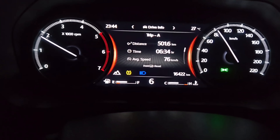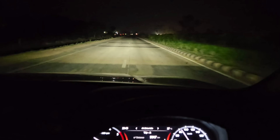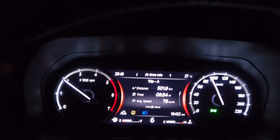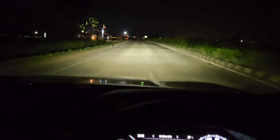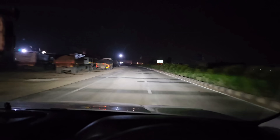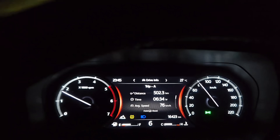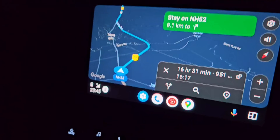We have crossed the 500 kilometer mark. Rajasthan is known for having really well-maintained highways, and that, coupled with very less traffic, is helping us maintain really good speeds. We are driving between 80 to 100 kilometers per hour, using the upper limit for overtakes. That has helped us achieve a very healthy average speed of 76 kilometers per hour. Stick around — we just have 951 kilometers left to reach Mumbai.